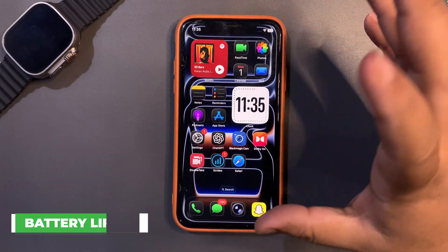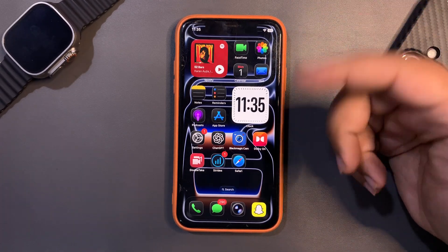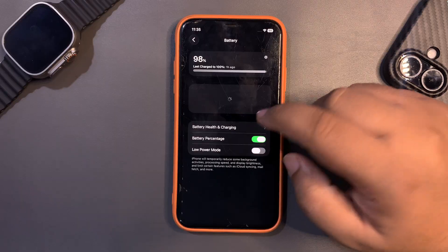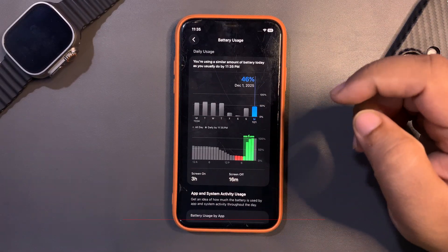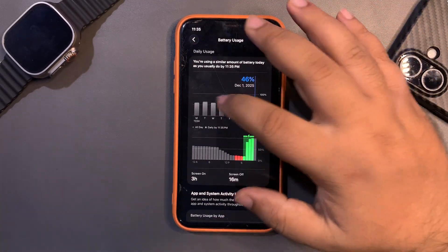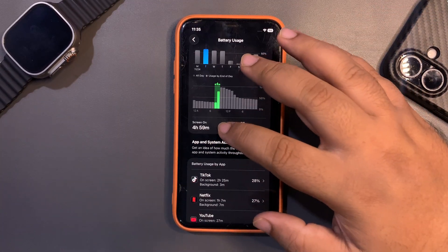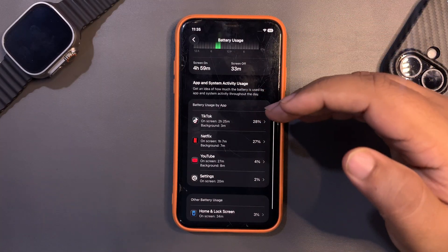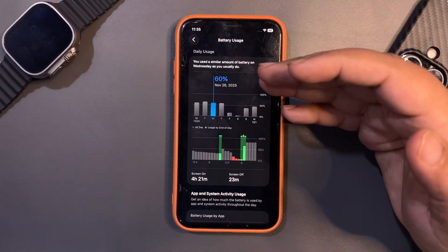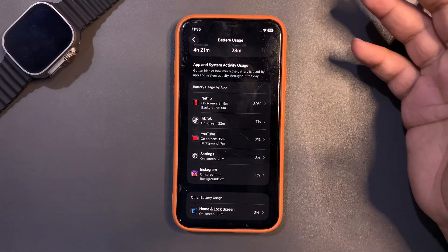Now I want to focus on how iOS 26.1 is going — this is kind of a long-term review because I've been using 26.1 on this device for a while. I want to share battery life and performance. Looking at the battery stats: on one day I used around 65% and got almost five hours of screen-on time using TikTok, Netflix, YouTube, and Settings. On another day I used around 60% and got 4 hours 21 minutes of screen-on time, mainly on Netflix and other apps.